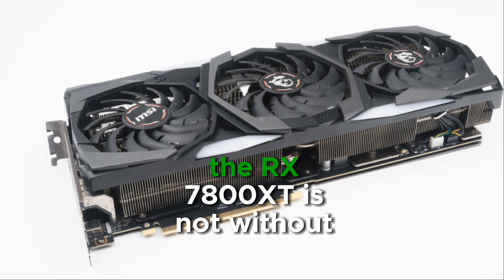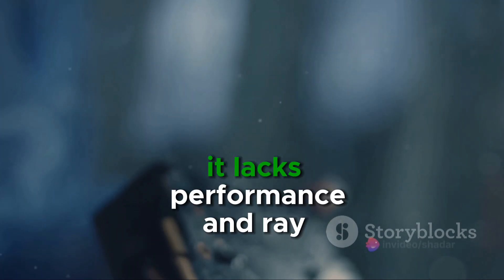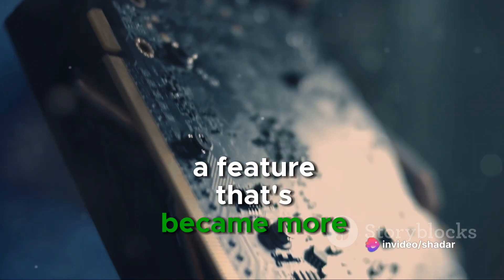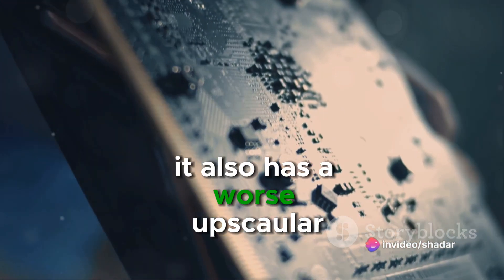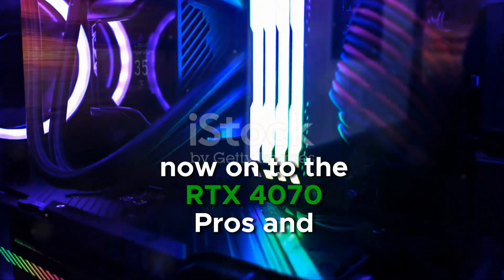However, the RX 7800 XT is not without its drawbacks. It lacks performance in ray tracing, a feature that has become more prevalent in games. It also has a worse upscaler, does not have DLSS, and uses more power.